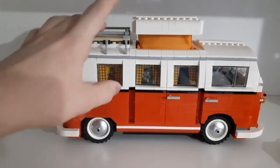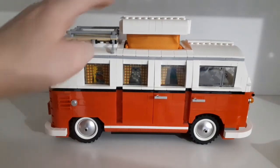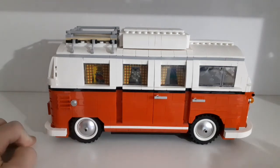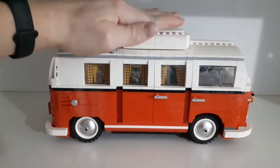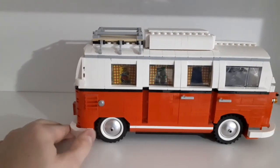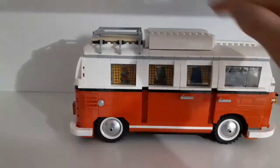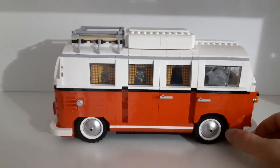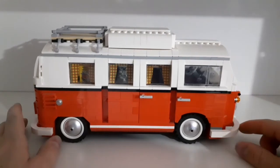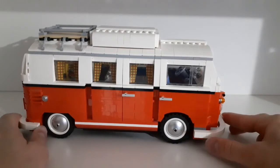This pop-up roof isn't the main reason this is my favorite set, but it's a very nice added feature. The T2 camper van that LEGO released in 2021 also has this, but it folds up differently — just like the real T2 does in real life. I actually want to get the T2 as well and I'd like to get it for my upcoming birthday.